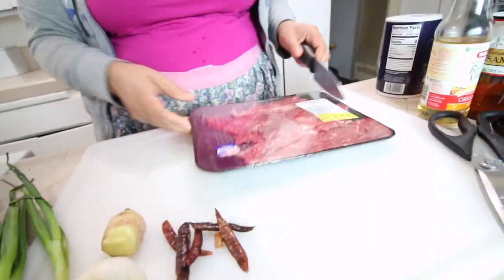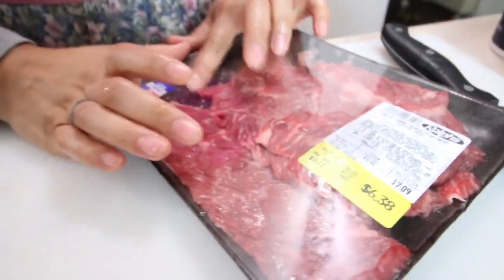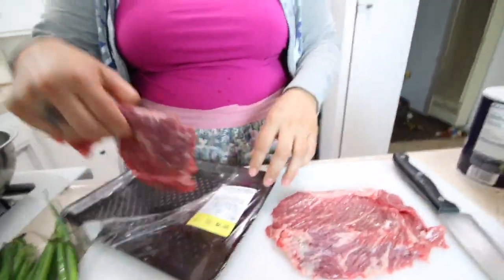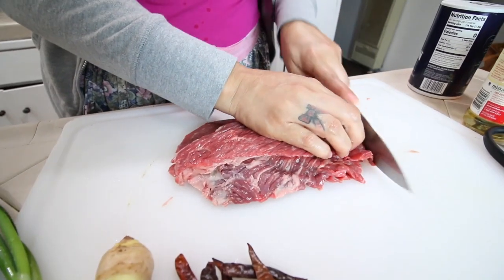I have the pan heating up here. I'm going to be just winging it. The first thing I'm going to do is cut up this meat. What is this again? This is carne asada flat meat. Do you put it in tacos? You could, but you can also have fun with it like I am.